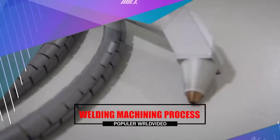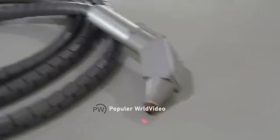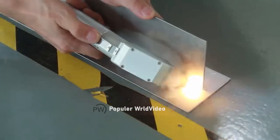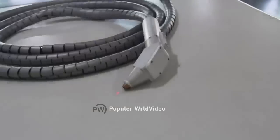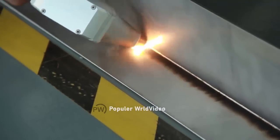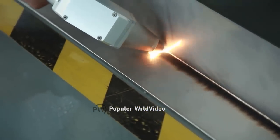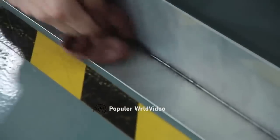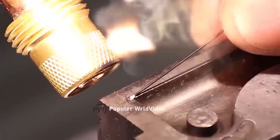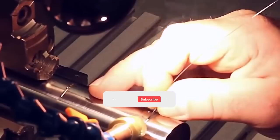Welding is a fabrication process whereby two or more parts are fused together by means of heat, pressure, or both, forming a joint as the parts cool. Welding is usually used on metals and thermoplastics but can also be used on wood. The completed welded joint may be referred to as a weldment. Some materials require the use of specific processes and techniques; a number are considered unweldable — a term not usually found in dictionaries but useful and descriptive in engineering. The parts that are joined are known as parent material, and the material added to help form the join is called filler or consumable.